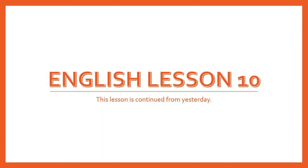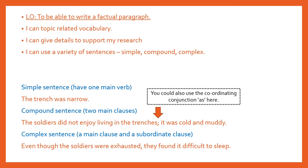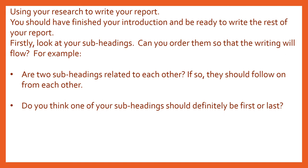This lesson is continued from yesterday, so you're basically writing subheading three and subheading four. If you went through this yesterday, please pause the video if you'd like to go through it again by yourself. This is exactly the same as yesterday's slide, just in case you wanted to refresh on how you're getting on.